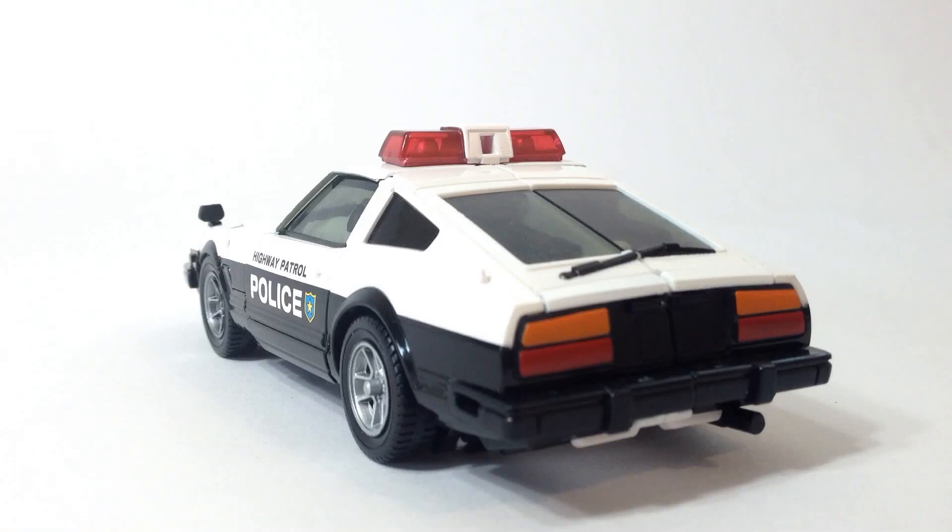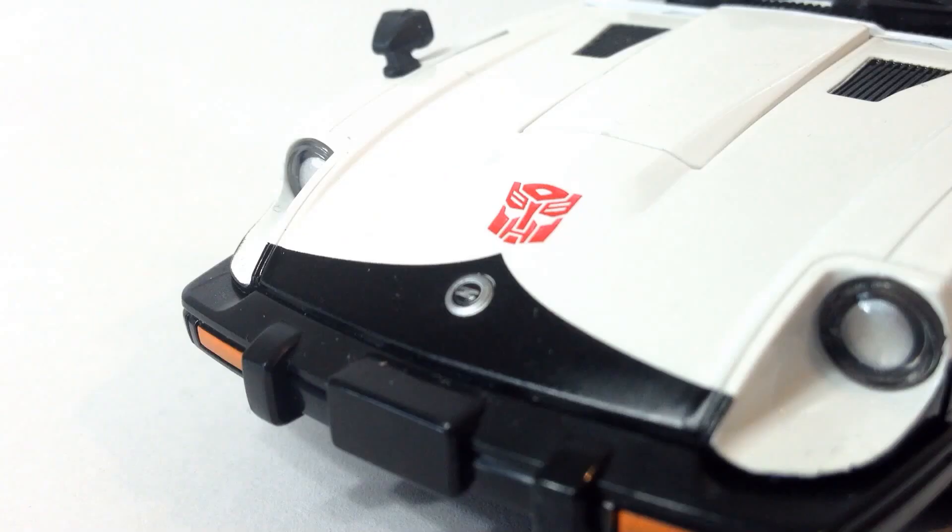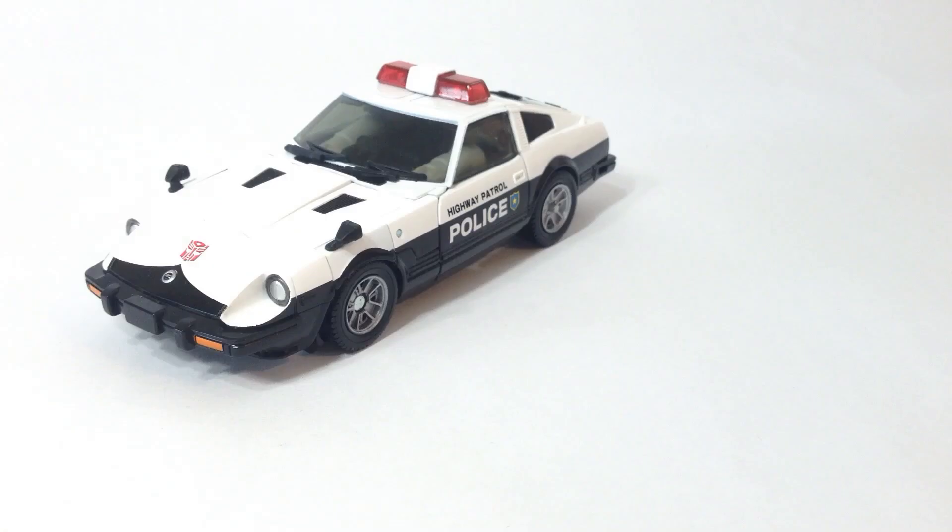With its taillights, its curves, the headlights, where the side mirrors are placed — right down to the Z crest located on the bonnet. Just for car mode alone, I think this Masterpiece is completely worth it.